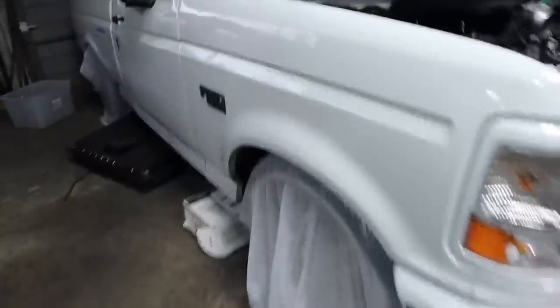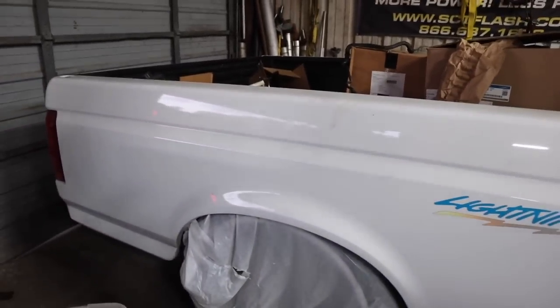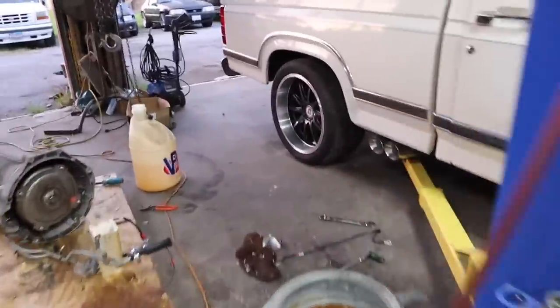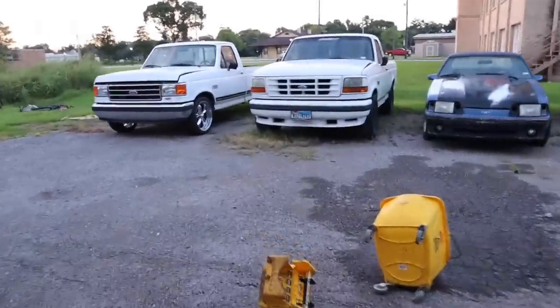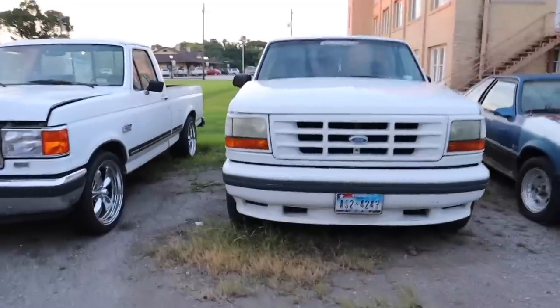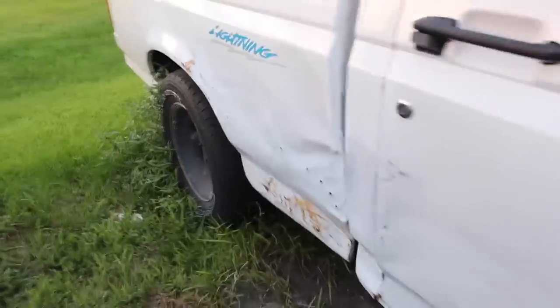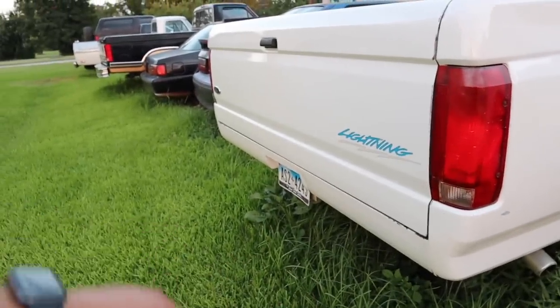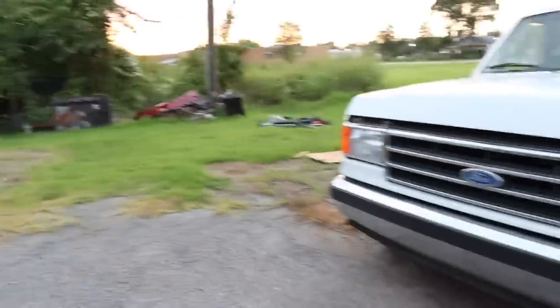I don't know man, this one right here is my favorite one. If anybody has a white lightning like this — first gen — for sale, let me know. I want one. Man, another one. This one's got a little bit of rust on it, it's been hit. I like the ones that have the bumper with the two bars on it. This one's nice too — probably like an '89 or '90.